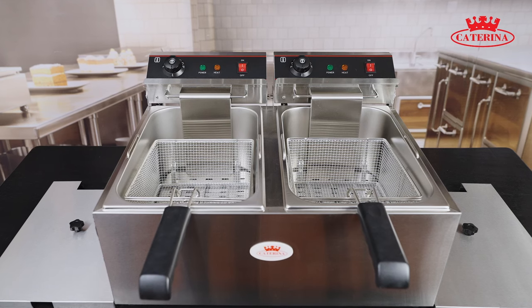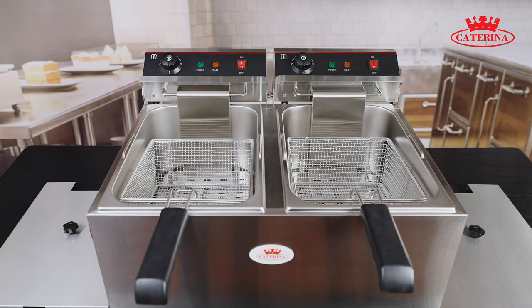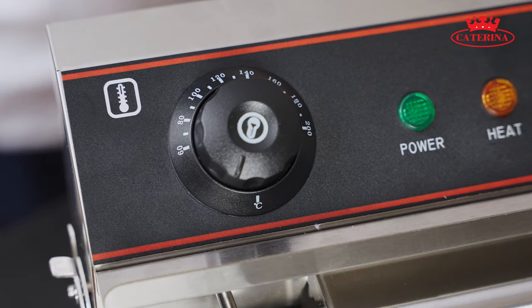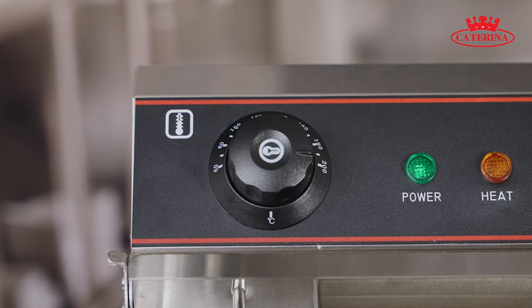The CT112 has two inbuilt thermostats with a temperature range of 60 degrees Celsius to 200 degrees Celsius, accessible via these easy to use knobs. Each compartment can be controlled separately.